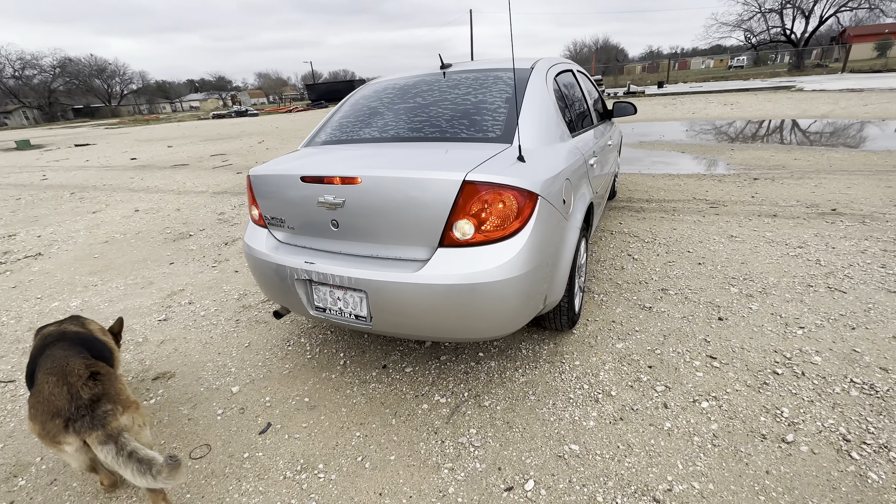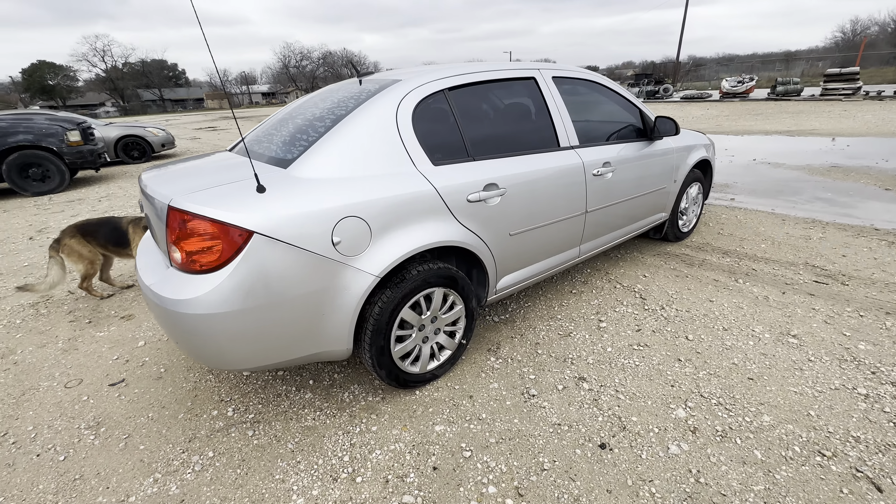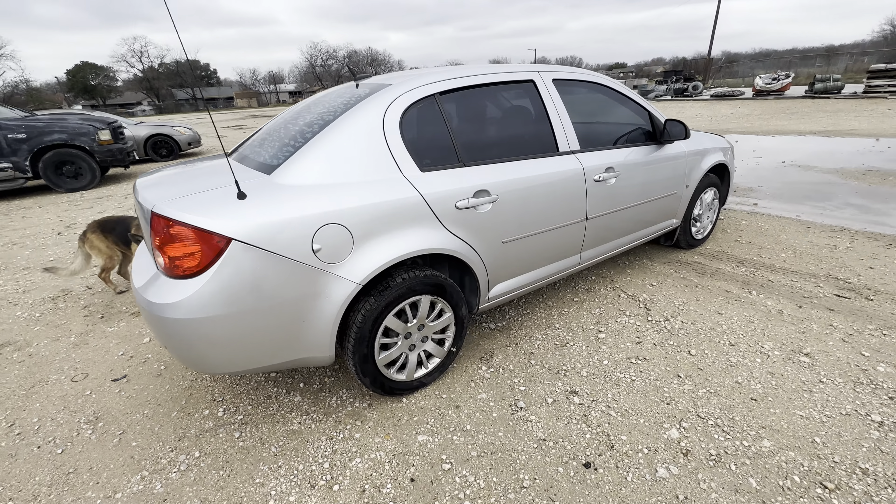Hey everybody, today we're here at Alamo Actioneers. We have a 2009 Chevy Cobalt. It's an LS trim, automatic four-cylinder.